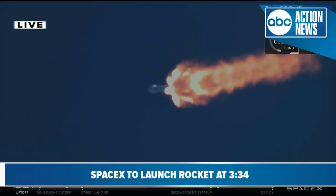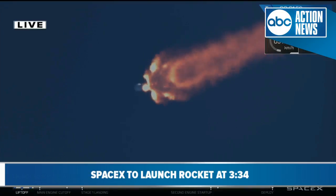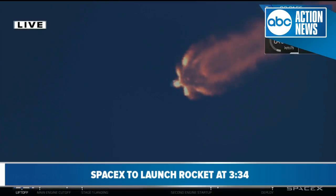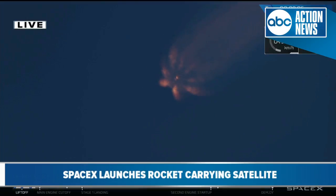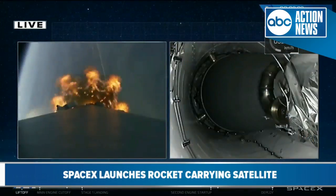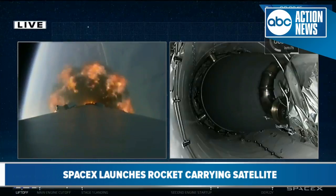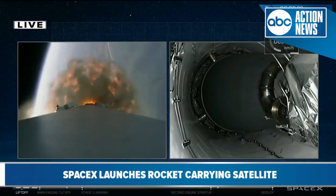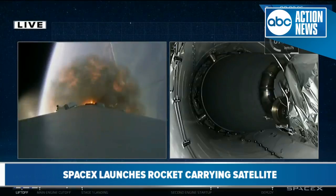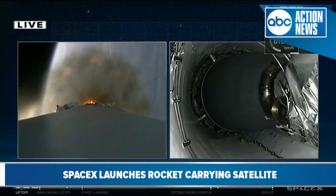MVAC engine chill has begun — the Merlin vacuum engine of our second stage has begun chilling in, the same process as the first stage where we flow liquid oxygen through that second stage engine. This first stage burn will last for about another 30 seconds. In about 10 seconds we'll have main engine cutoff — all 9 Merlin engines of the first stage will shut down. About 3 seconds after that, we'll see stage separation, where the first and second stages will be separated by 4 pneumatic actuators. Then we'll have ignition of our second stage engine.